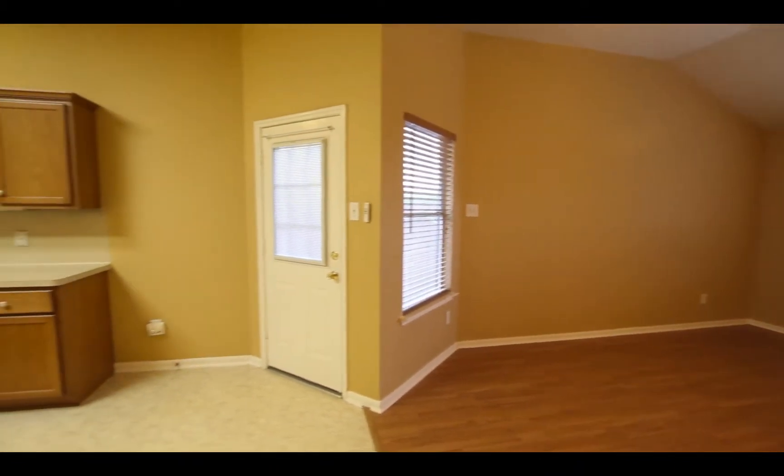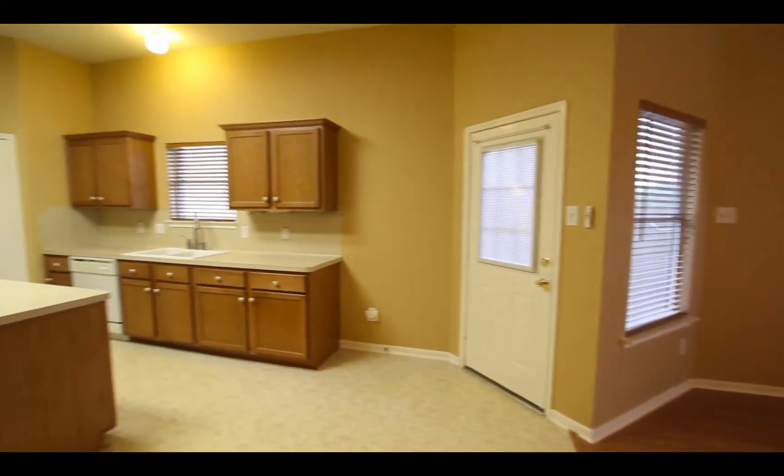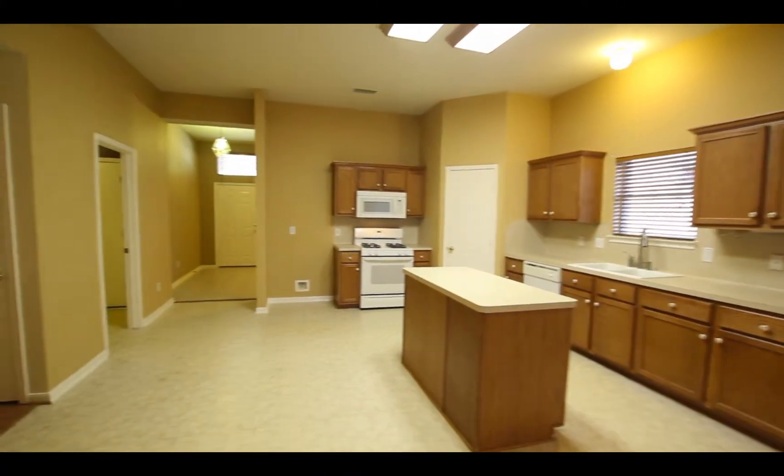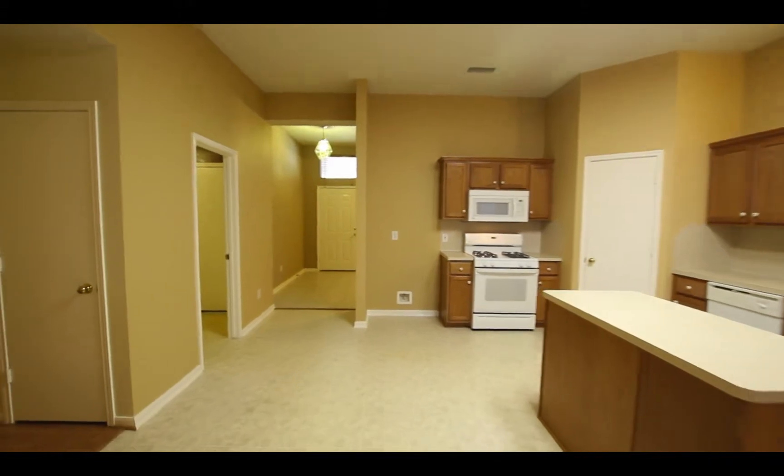Access to the backyard. Now if you like to cook like I do, you'd love the island kitchen — built-in appliances, or built-in microwave at least.